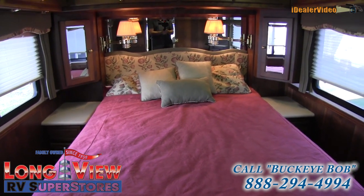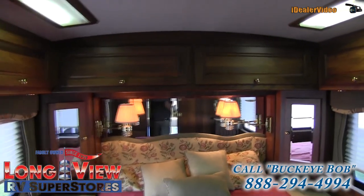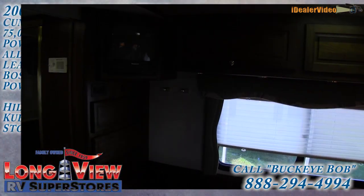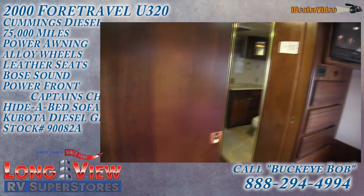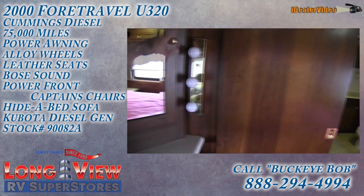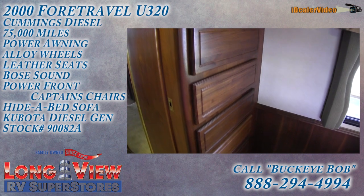I want to point out the nightstands — a customer with a CPAP machine once mentioned that not all coaches have them, so now I bring it up every time. There's a small TV in the back — a bit outdated, but easily replaceable. There's another pocket sliding door so you can separate guests from front to rear. Cabinetry all the way around, and like I said, it's really about the best you're going to see.